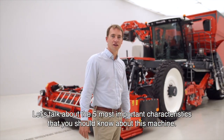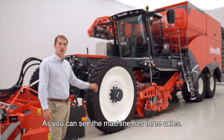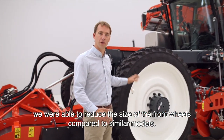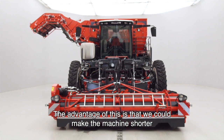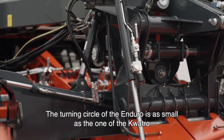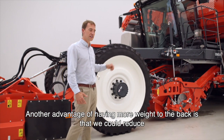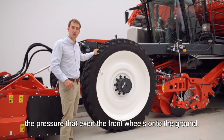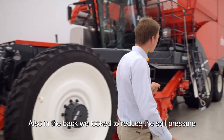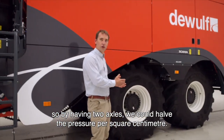Let's talk about five characteristics that you should know about this machine. As you can see, the machine has three axles. Thanks to the good weight distribution to the back of the machine, we were able to reduce the size of the front wheels compared to similar models. The advantage of this is that we could make the machine shorter, which allows the machine to have a shorter turning circle. The turning circle of the Enduro is as small as the one of the Quattro, which is known as a really maneuverable machine. Another advantage of having more weight to the back is that we could reduce the pressure that the front wheels exert onto the ground, so we can ensure that the ridges will not be damaged during harvesting. Also in the back, we looked to reduce soil pressure, so by having two axles, we could halve the pressure per square centimetre.